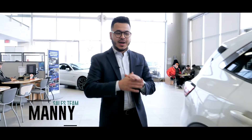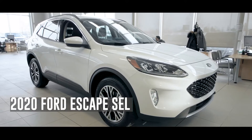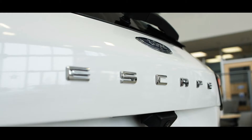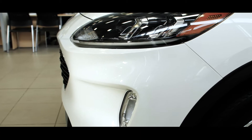Hello everyone, my name is Manny, I'm with Team Ford, and today we're going to have a look at this all-new 2020 Ford Escape SEL. The brand-new 2020 Escape SEL has been fully redesigned inside and out.